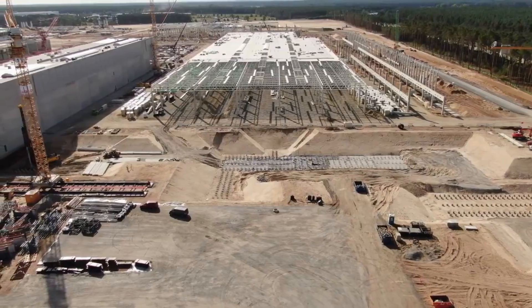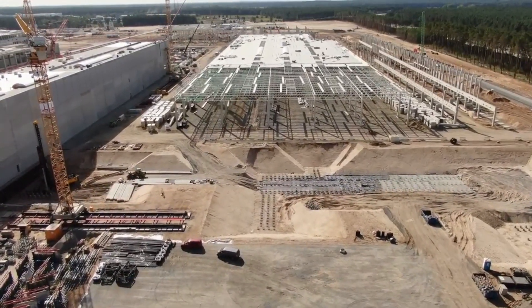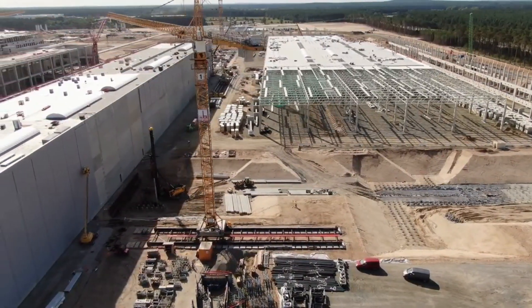Most likely the building will receive all walls first, except for the western one. The west side will have two floors and truck ramps.